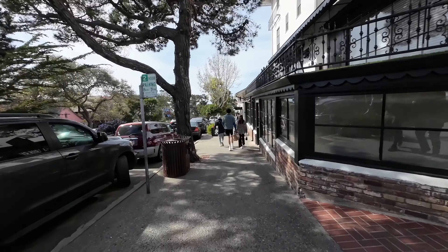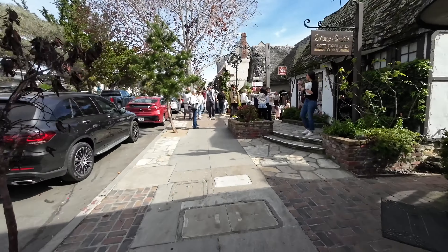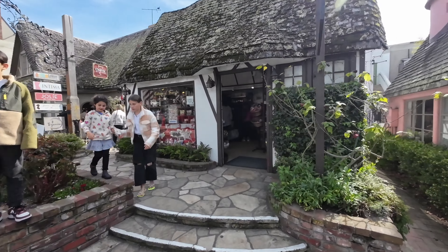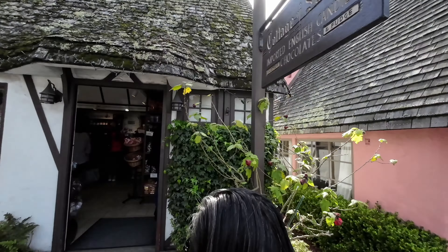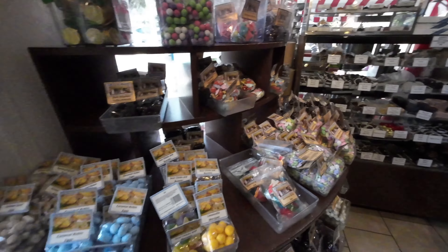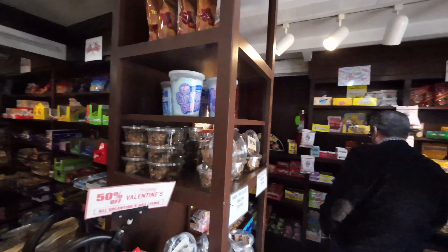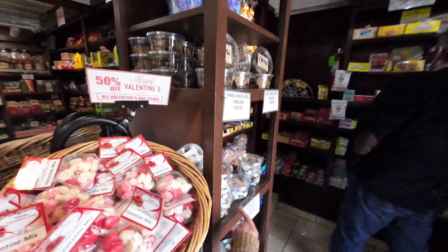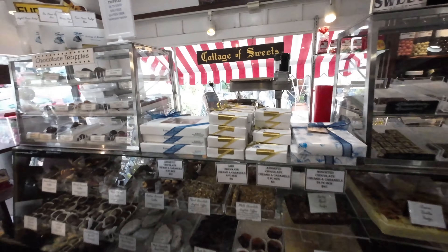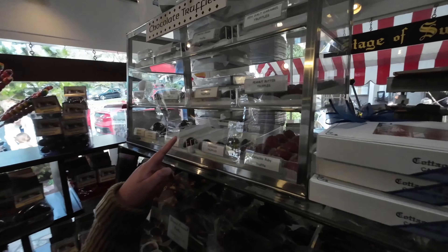This is a nice little town — very cute. So our walk along downtown continues. Here you see we've got a Swiss chocolate shop. Let's go in and check it out. Look at this — all-made salted caramels! So this is called the Cottage of Sweets down here in Carmel. Oh, look at this pistachio!